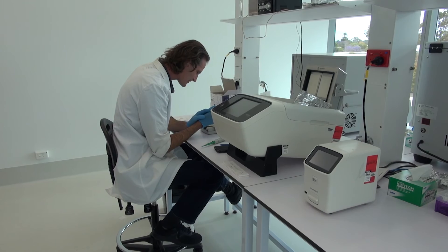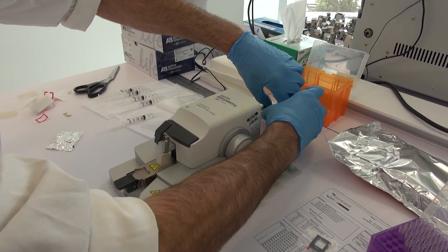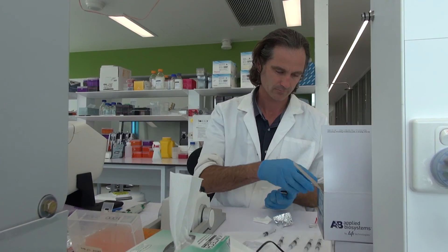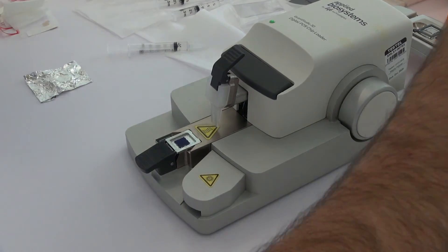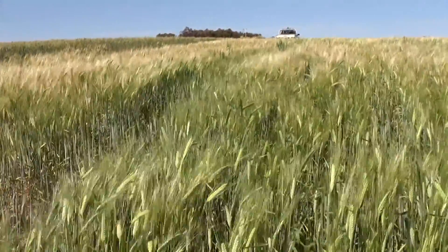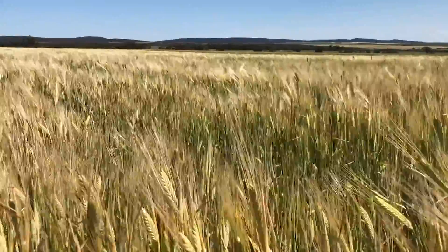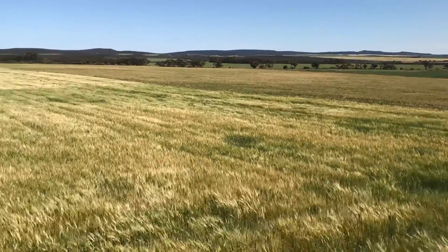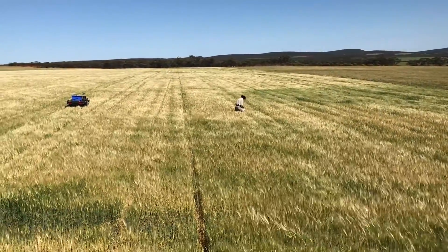Based at the CCDM, Leon's project is building on previous work by the Centre's fungicide resistance team, which first confirmed reduced sensitivity to commonly used DMI or Group 3 fungicides in net form net blotch in WA in 2013. With resistance spreading to multiple locations since, Leon's work is focusing on the landscape genetics and spread of the pathogen, assessing management approaches and making improvements to the molecular toolkit to get a clearer picture of how it can be detected.